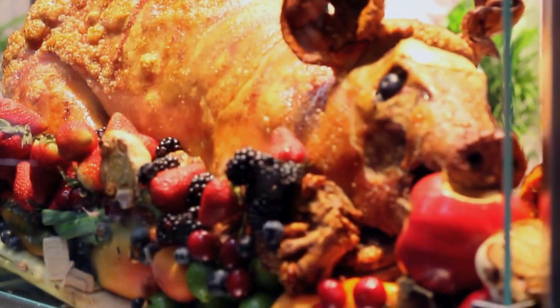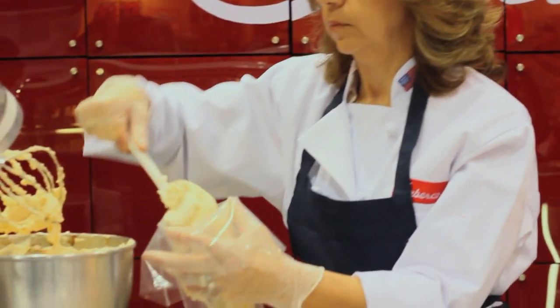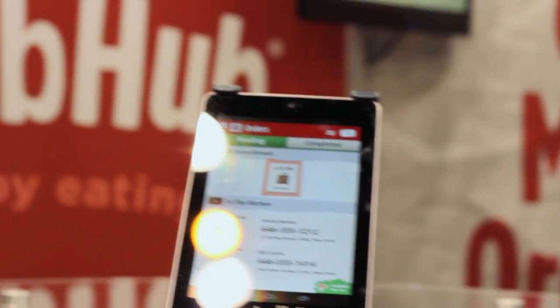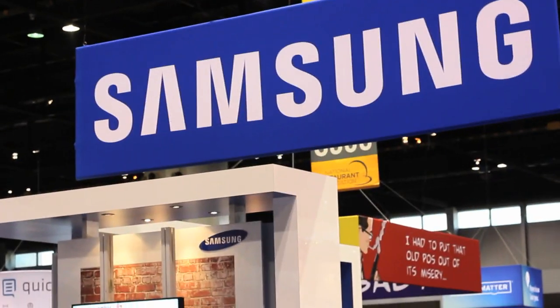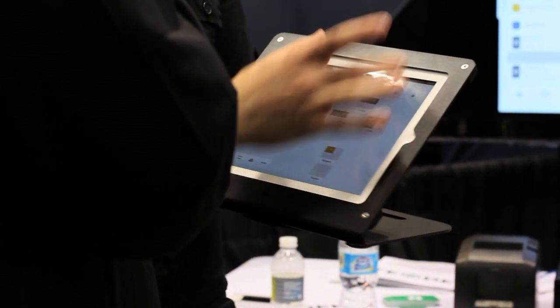NRA Show 2013. Hey everybody, this is Ross Peterson at the Dynaware booth 6562 at the 2013 NRA Show. There's quite a few new things that we're excited about this year, including a lot of mobile ordering solutions, a lot of customer-facing kiosk solutions, and also the new Dynaware Home Office product.